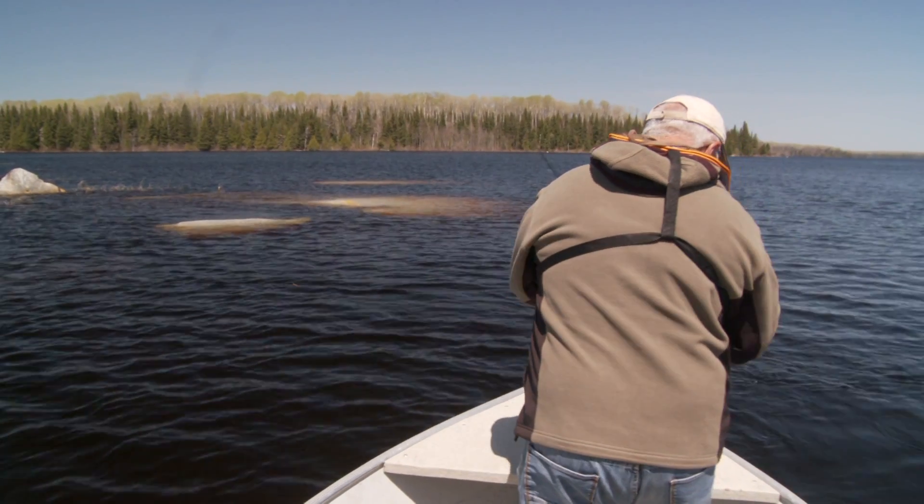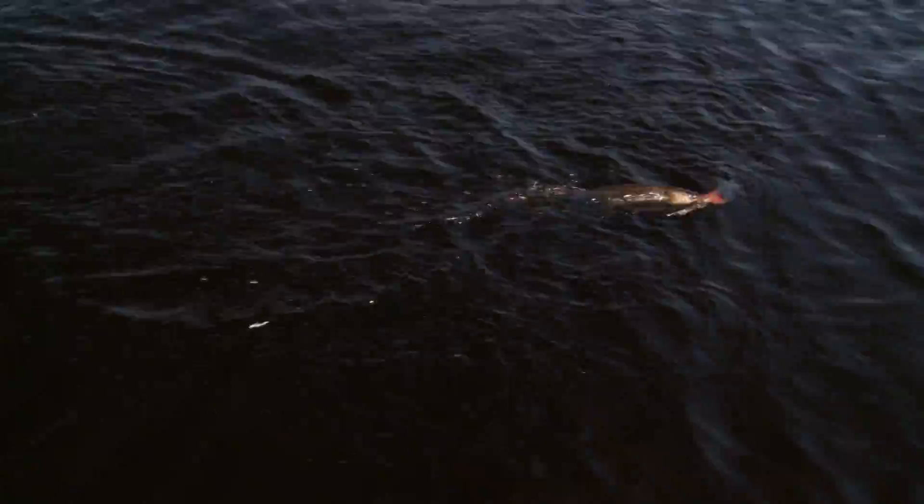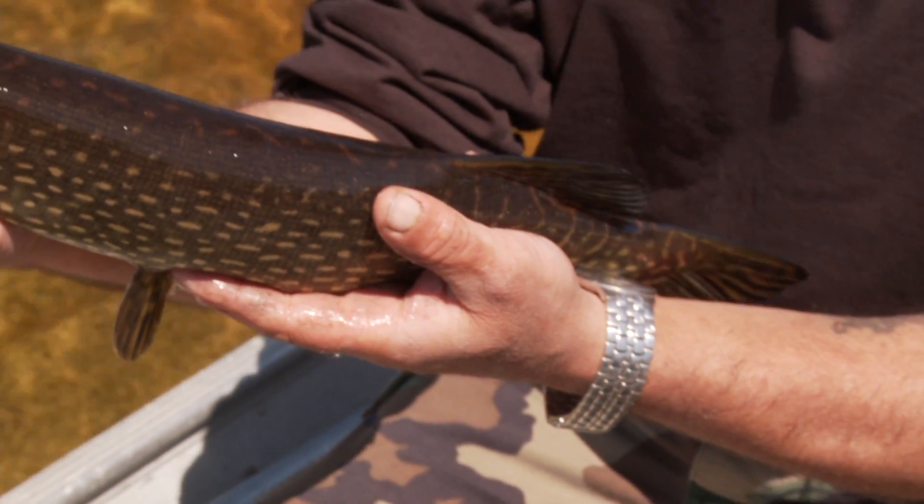Right there—big pike. He sees it. Got it! I saw this pike come right up beside the boat, and he wasn't very afraid. So I thought, why not just try to put the fly beside him? Isn't that something—we got him. Just a small pike, but right beside the boat and he took the fly. He'll sulk for a little while but he'll be fine.